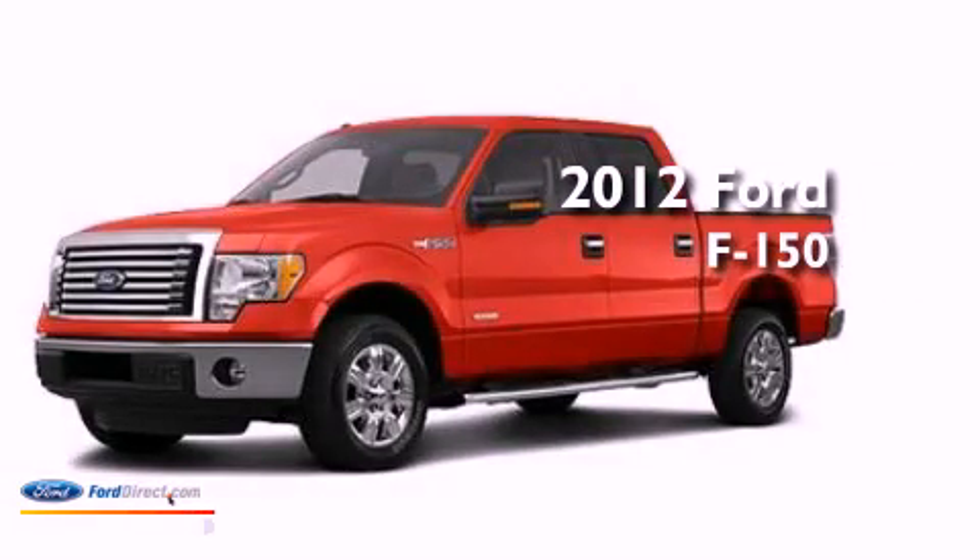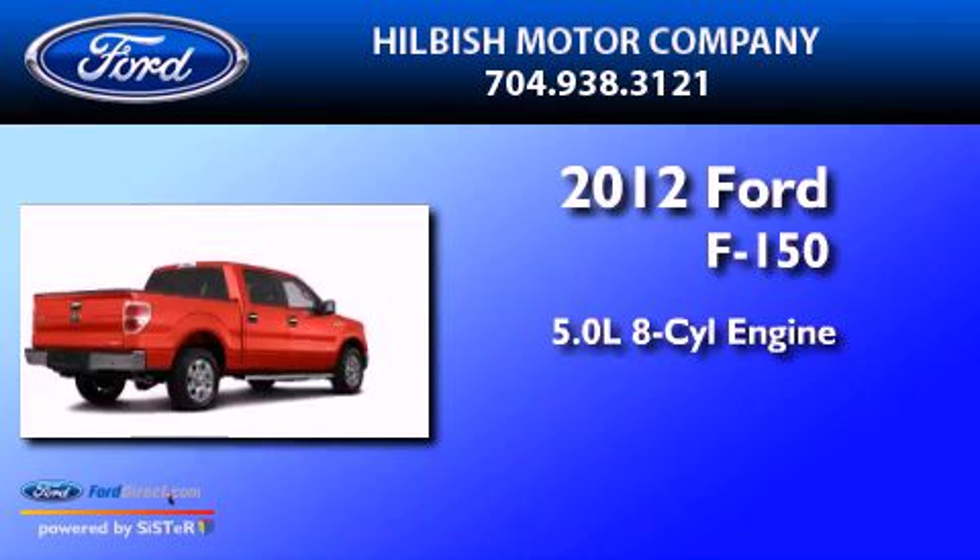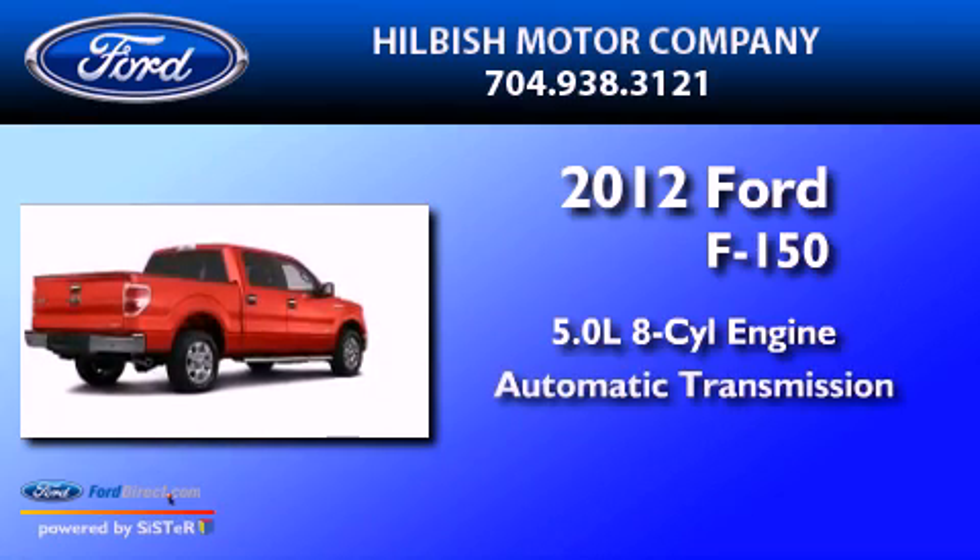This is a 2012 Ford F-150. It has a 5.0 liter 8-cylinder engine and an automatic transmission.